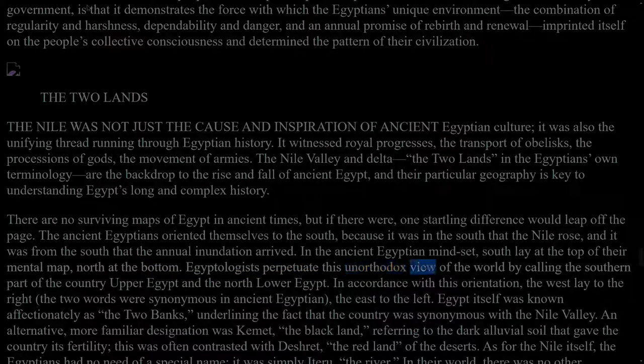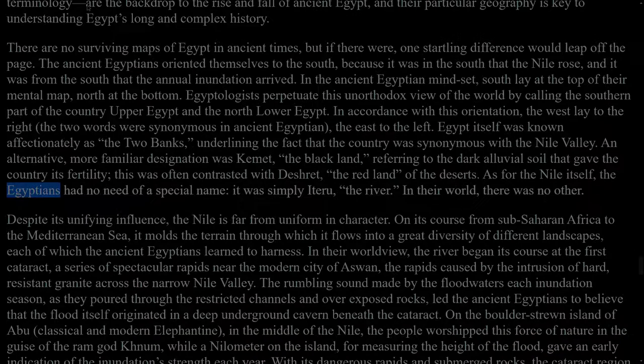Egyptologists perpetuate this unorthodox view of the world by calling the southern part of the country Upper Egypt and the north Lower Egypt. In accordance with this orientation, the west lay to the right — the two words were synonymous in ancient Egyptian — the east to the left. Egypt itself was known affectionately as the Two Banks, underlining the fact that the country was synonymous with the Nile Valley. An alternative, more familiar designation was Kemet, the black land, referring to the dark alluvial soil that gave the country its fertility; this was often contrasted with Deshret, the red land of the deserts. As for the Nile itself, the Egyptians had no need of a special name; it was simply Iteru, the river. In their world, there was no other.